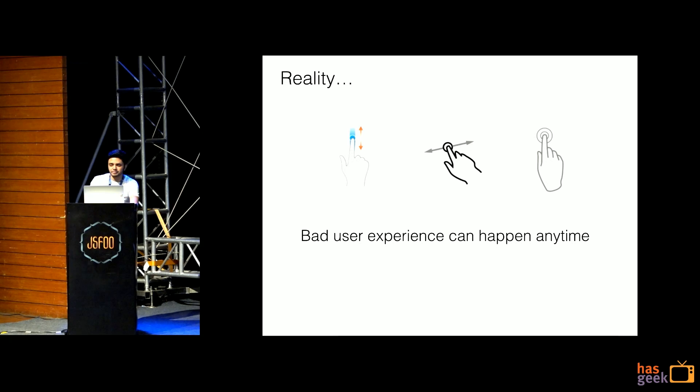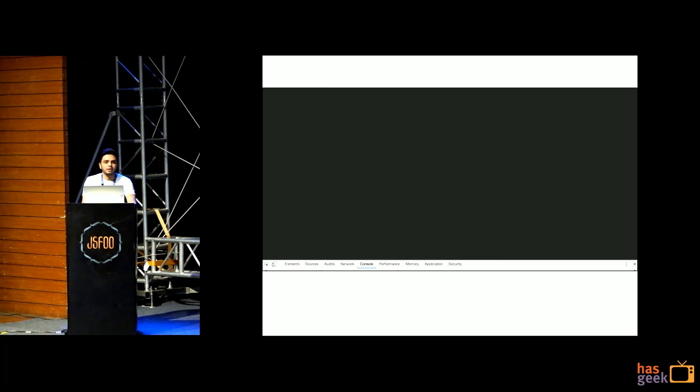Bad user experience can happen anytime. Lots of things happen after your page load — user will click, swipe, tap on a button, keep scrolling. If your app doesn't respond, that's a bad user experience, and bad user experiences stick with your users more than anything else. Performance and 'fast' are vague words; there has to be some metric to measure them. I created an example to mimic a real-world scenario where we load Google Maps on a page and have a button that opens a modal.